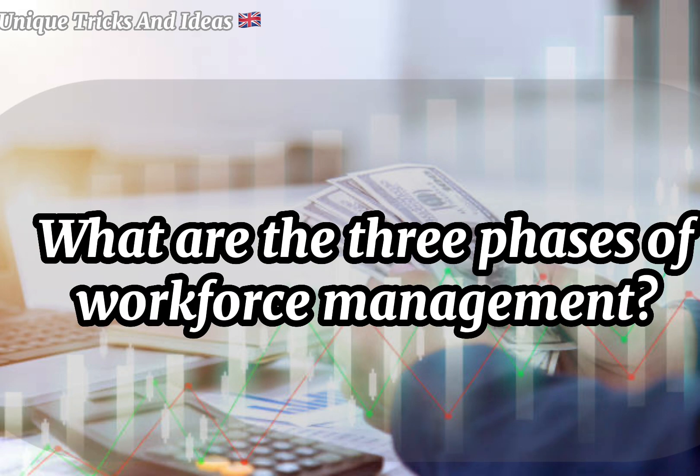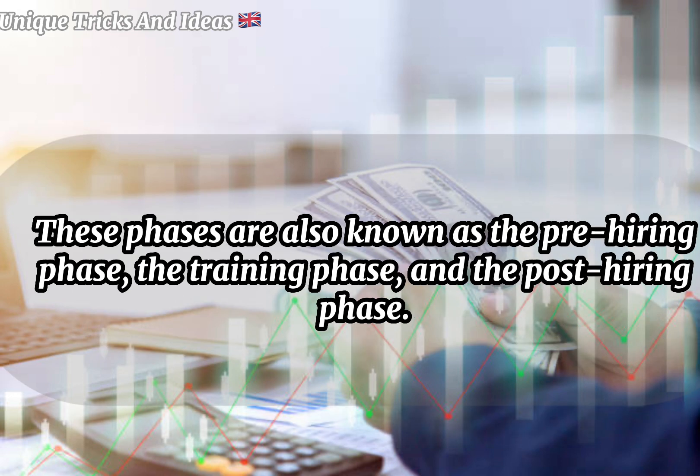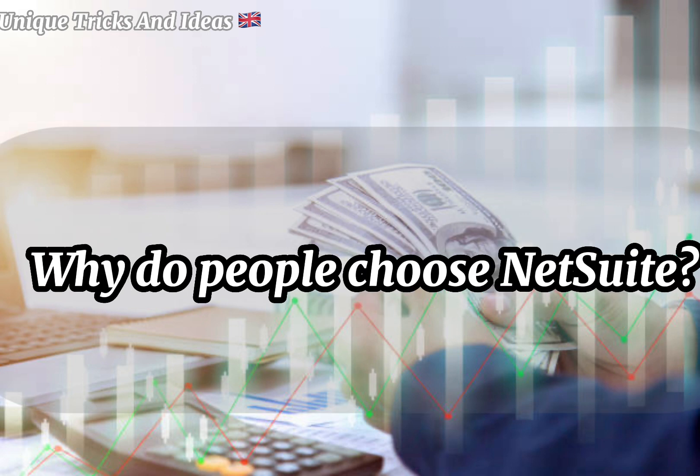What are the three phases of workforce management? In line with the functions carried out by the HR department, there are three key facets in human resources management. The three phases of human resources management are acquisition, development, and termination. These phases are also known as the pre-hiring phase, the training phase, and the post-hiring phase.